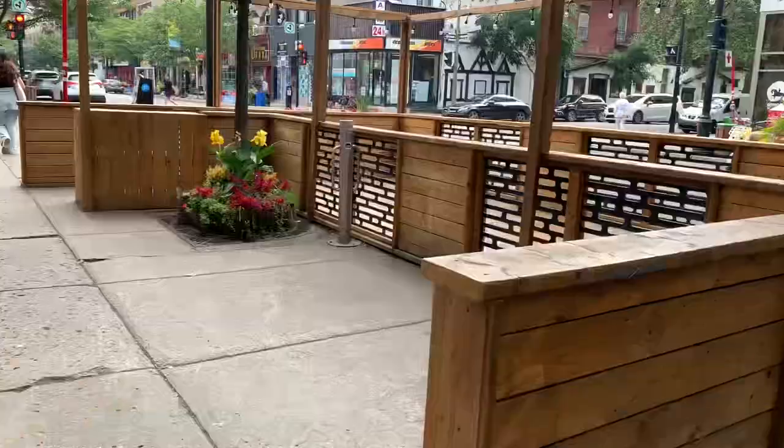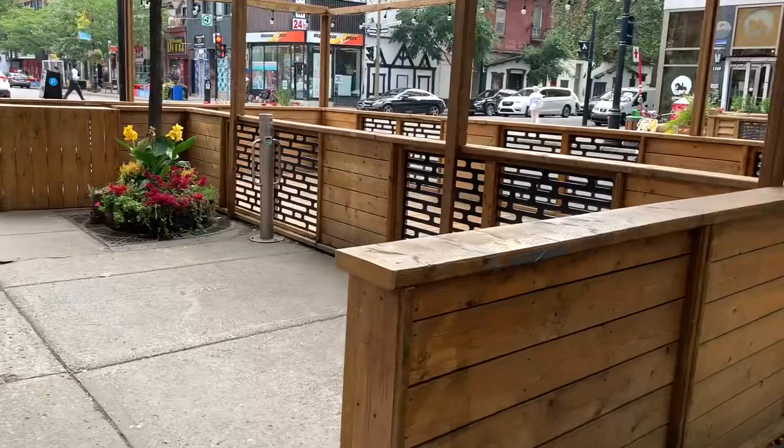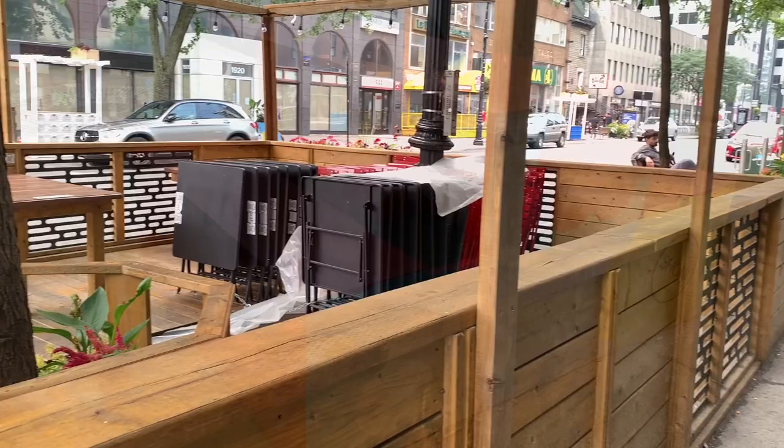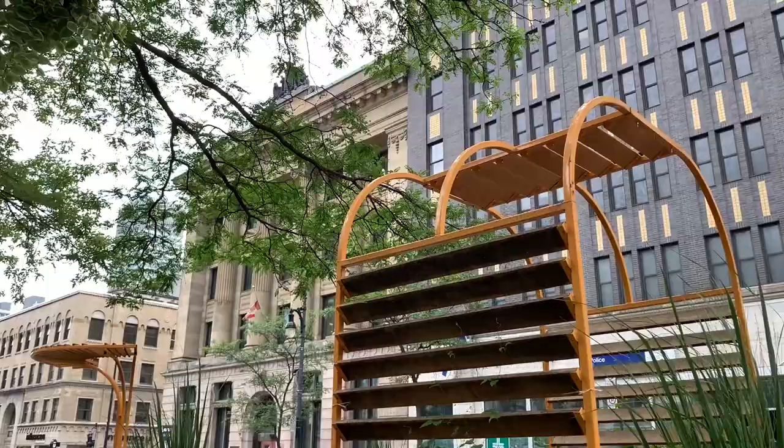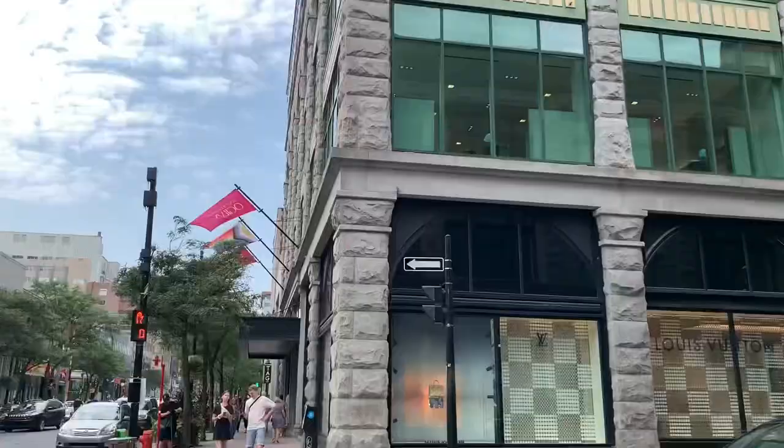One of the most endearing features is its abundance of eating areas. The city takes dining outdoors to a whole new level by setting up inviting patios alongside the roadside. These patios cater to both the hungry travelers seeking a quick meal on the go and those who prefer to savour their lunches while enjoying the vibrant city atmosphere.